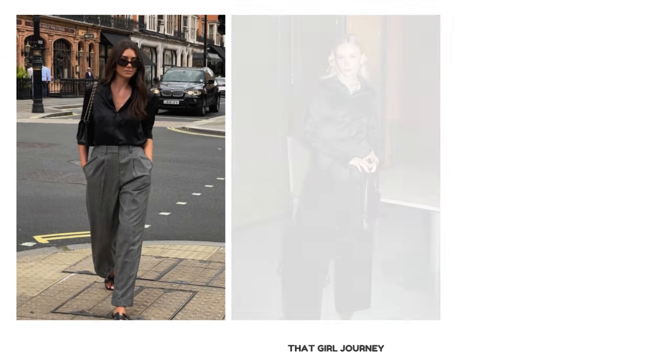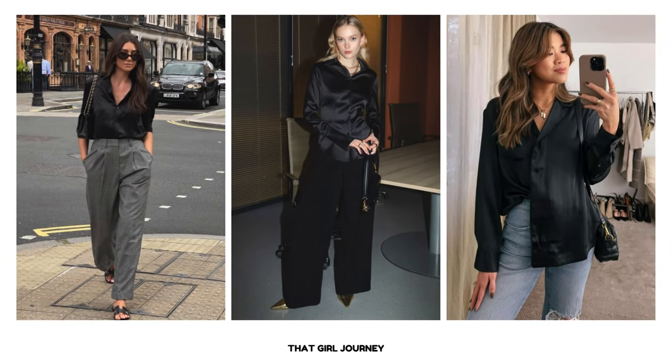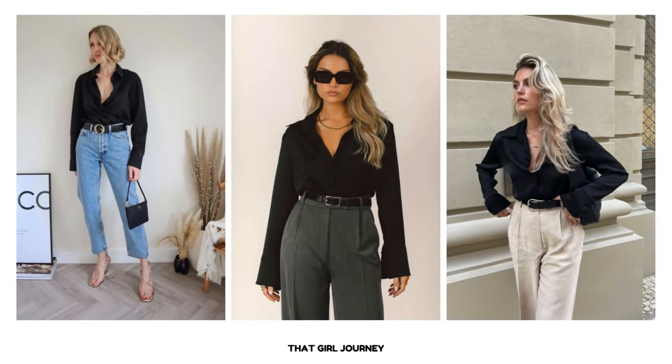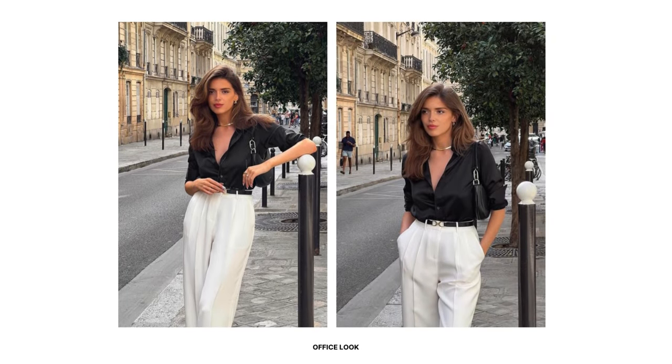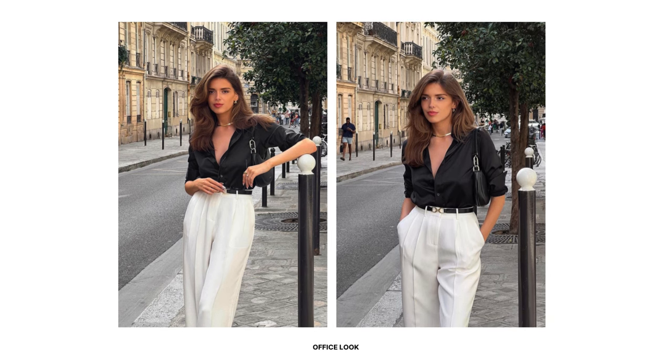A black satin shirt serves as a statement piece in an outfit, drawing attention and adding a touch of glamour. To create a chic office look, pair your black satin shirt with pleated trousers in a neutral white color and add a skinny belt to define the waist. Complete the outfit with a crossbody bag and minimal jewelry for a professional ensemble.